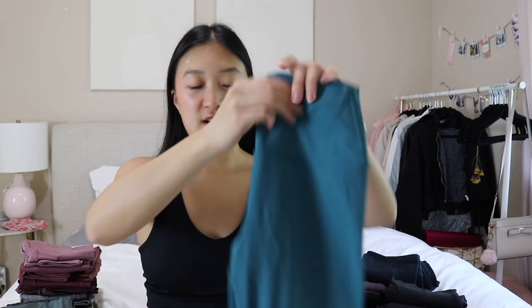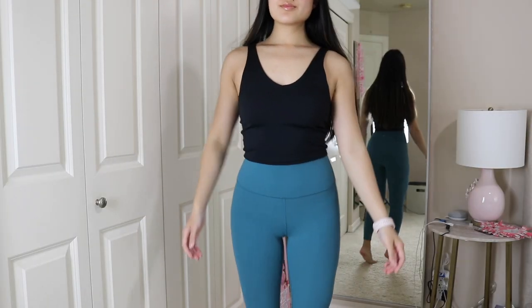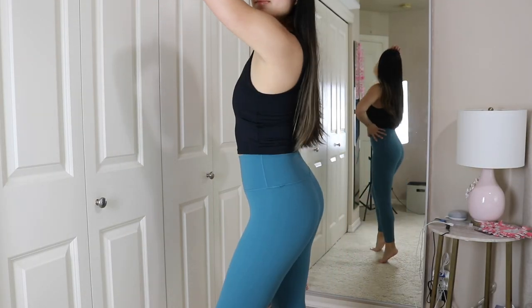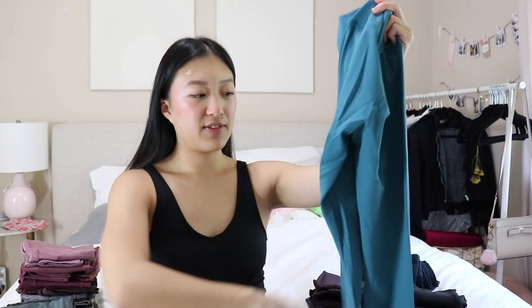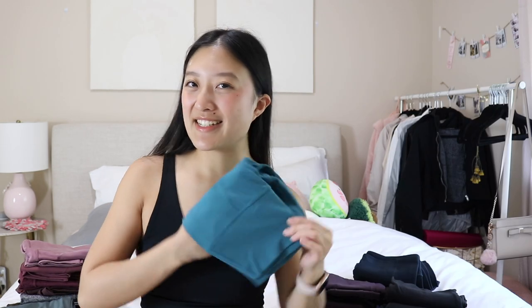Moving on to blues — this is my Athleta Transcend legging. The Transcend collection was slightly newer, released last summer. It's a buttery naked feeling legging with no compression, no pockets, and there is a front seam but there are no other seams — everything else is seamless, which is so nice and comfortable. This bright teal color is fun. I also have the matching bra to this so it's another matching set, and I love wearing them together or separate.